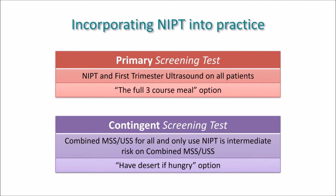The question still begs: how do you incorporate non-invasive prenatal screening into your practice? I'd like to propose two methods. Firstly, as a primary screening test — using cell-free DNA as the first-line screening test for Down syndrome, while also performing a first trimester ultrasound to screen for structural anomalies. This is the full option where all bases are covered to get the best test for Trisomy 21 screening and the best test for screening for early fetal structural anomalies.